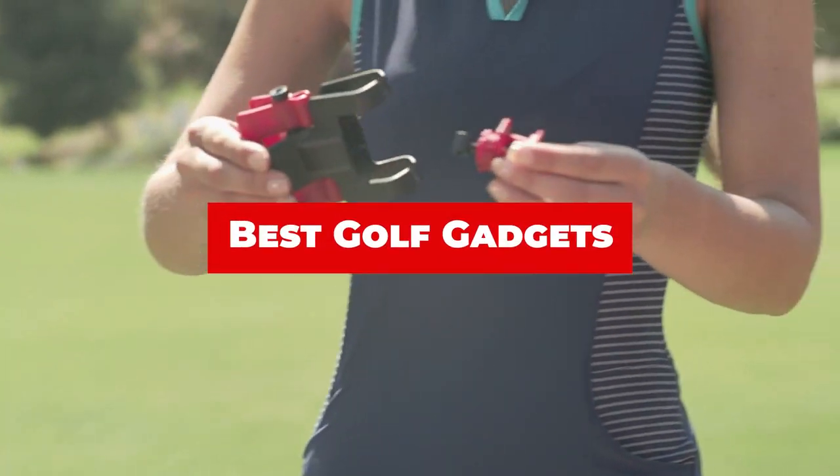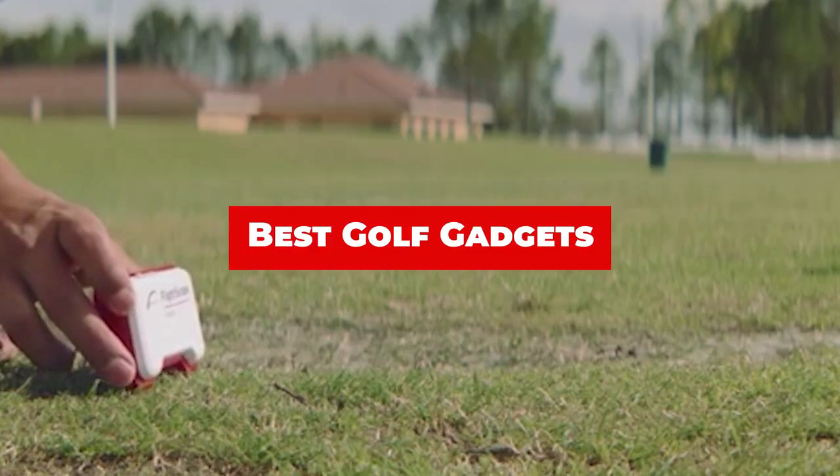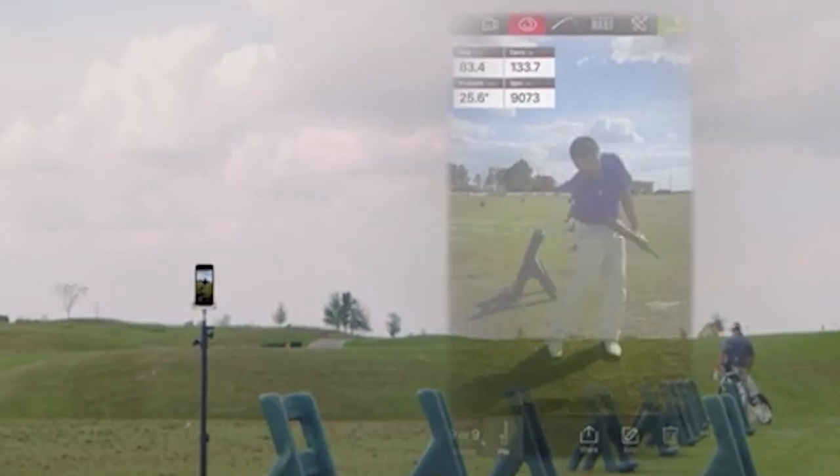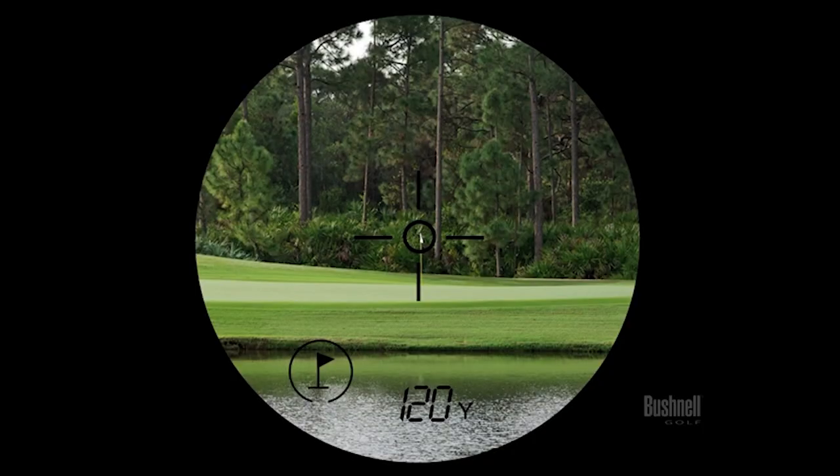If you're looking for the best golf gadgets, here's a list you must see. We made this list based on our personal preference and sorted it based on their features, prices, quality, durability, and reputation of the manufacturers and customer feedback. We've included options for every type of customer.